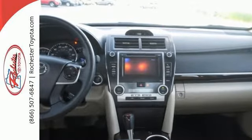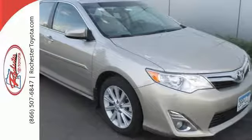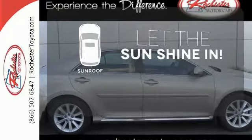The functional interior is well-equipped with air conditioning, a tilt-and-telescopic steering wheel, and a CD player. Let the sun shine and fresh air in with the sunroof.